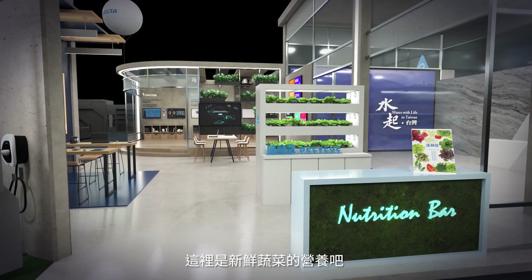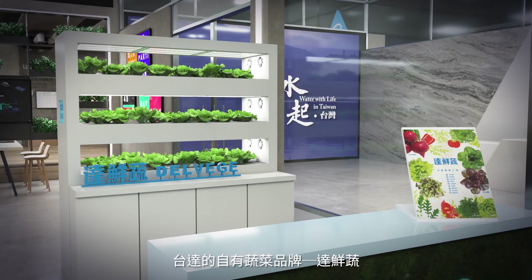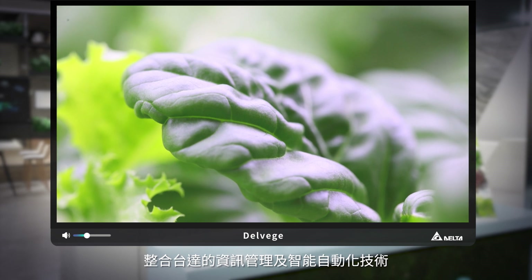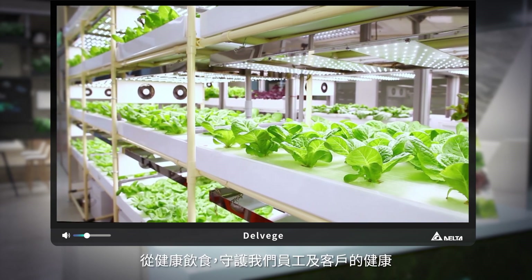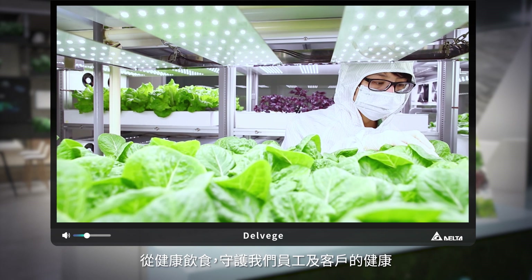Here is our nutrition bar offering fresh vegetables. Dell Veg, our own vegetable brand, leverages Delta's information management and smart automation technologies to customize an ideal environment for healthy plants to grow. With Dell Veg and healthy food, we ensure the well-being of our customers and employees.